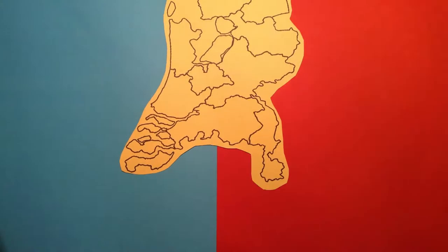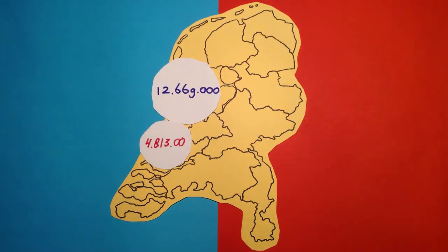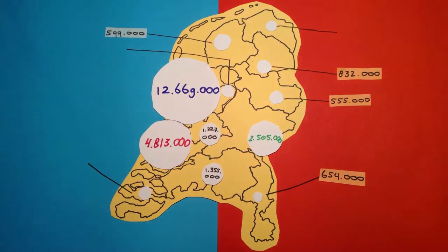Youngsters going to a museum with their schools, however, has increased by 11%, bringing the total visits of youngsters to museums to 5.2 million. Looking at total numbers, not only youngsters, we see that by far most museum visits happen in North and South Holland, followed by Gelderland and the other provinces.